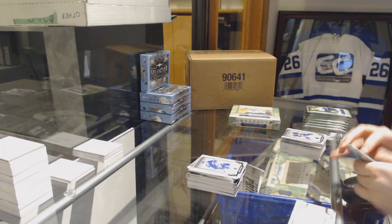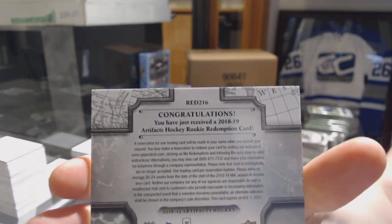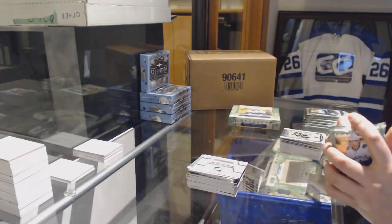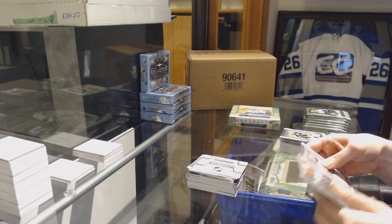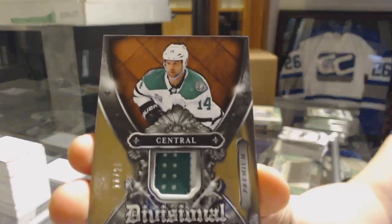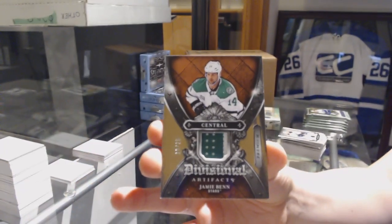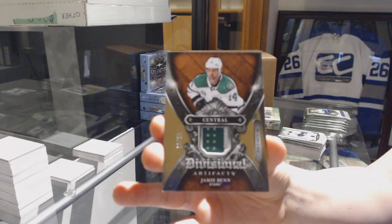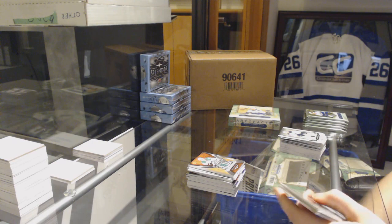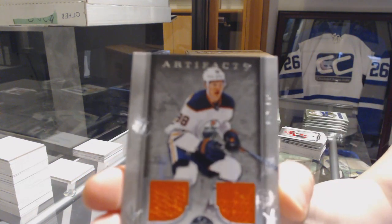We've got a wild card rookie redemption number 216. We've got a divisional patch number 225 for the Dallas Stars, Jamie Benn. And 216 with Dylan Dubé for the Calgary Flames. We've got a dual jersey number 165 for the Oilers.